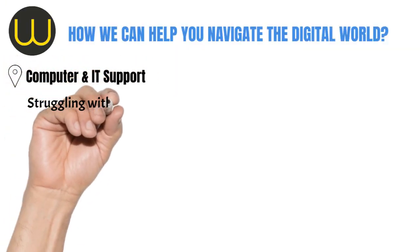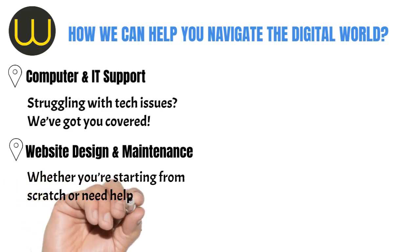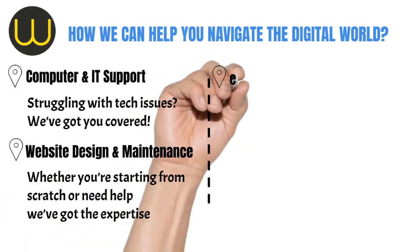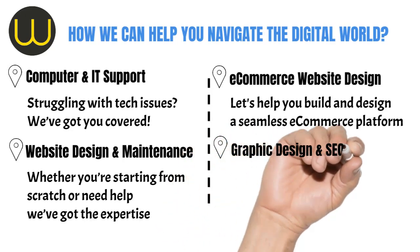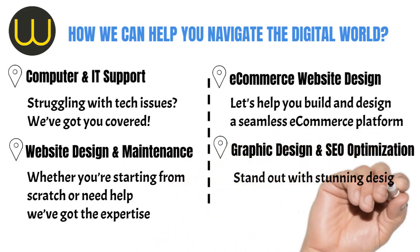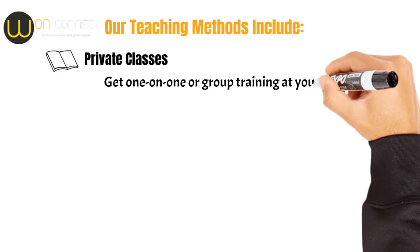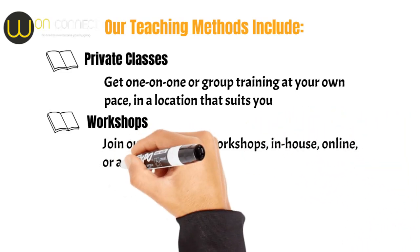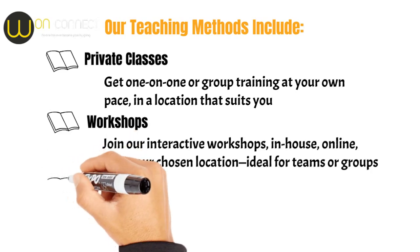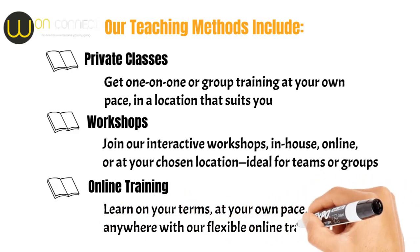Computer and IT support — struggling with tech issues? We've got you covered. Website design and maintenance — whether you're starting from scratch or need help maintaining your website, we've got the expertise. E-commerce website design — ready to take your store online? Let us help you build and design a seamless e-commerce platform. Graphic design and SEO optimisation — stand out with stunning designs and improve your website's visibility on search engines. Our teaching methods include private classes — one-on-one or group training at your own pace in a location that suits you. Workshops — join our interactive workshops in-house, online, or at your chosen location, ideal for teams or groups. Online training — learn on your terms, at your own pace, and from anywhere with our flexible online training programmes.